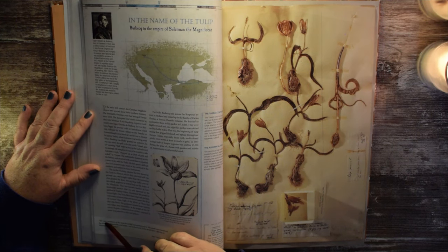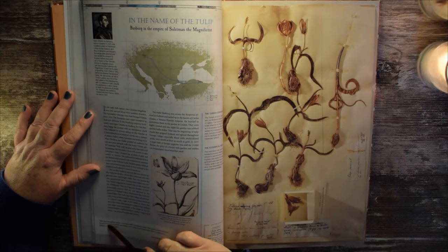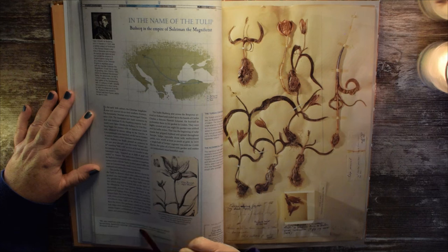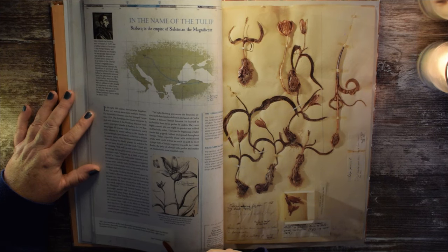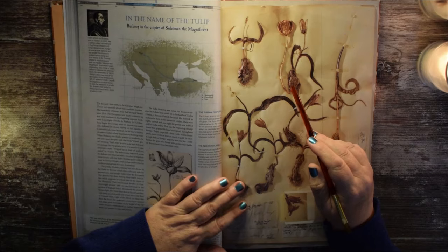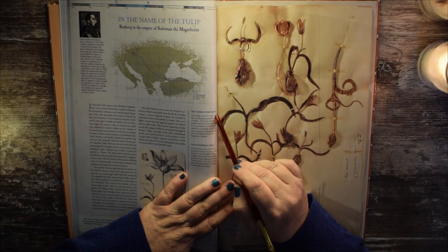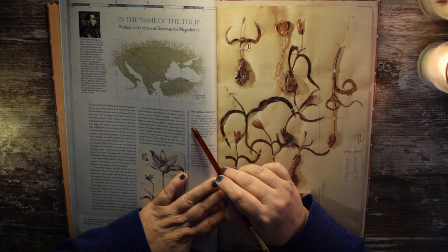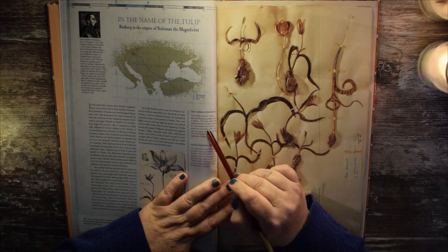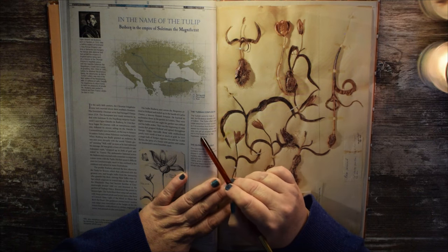'We saw meadows of the most beautiful variegated colors. The paths were bordered by narcissus, hyacinths, and tulips, and a thousand Turks stood there offering us bouquets all the way.' — Busbecq. The turban confusion: the Turkish word for tulip is 'lale,' but Busbecq speaks only of 'tulipan.' The Turks often wore tulips attached to their turbans, so it's possible that Busbecq asked his interpreter what that was but got an answer referring not to the flower but to the headwear — 'tulipan.'